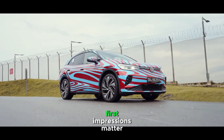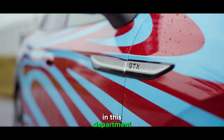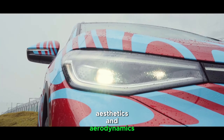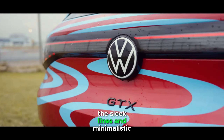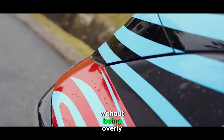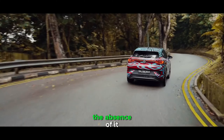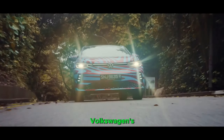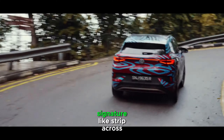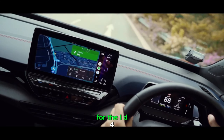First impressions matter, and the ID.4 doesn't disappoint. The exterior design is a perfect blend of modern aesthetics and aerodynamics. The sleek lines and minimalistic approach give the ID.4 a futuristic look without being overly flashy. The front grille — or should I say, the absence of it — is a testament to Volkswagen's commitment to electric mobility. The LED headlights and signature light strip across the front create a distinctive and recognizable face for the ID.4.